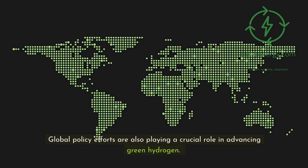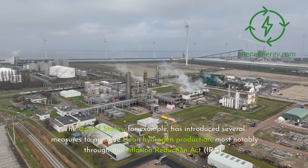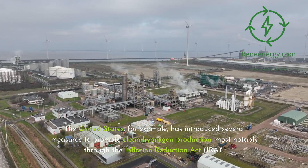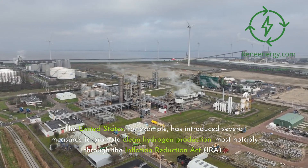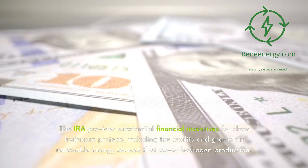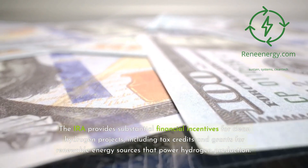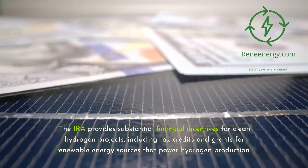Global policy efforts are also playing a crucial role in advancing green hydrogen. The United States, for example, has introduced several measures to promote clean hydrogen production, most notably through the Inflation Reduction Act (IRA), which provides substantial financial incentives for clean hydrogen projects, including tax credits and grants for renewable energy sources that power hydrogen production.